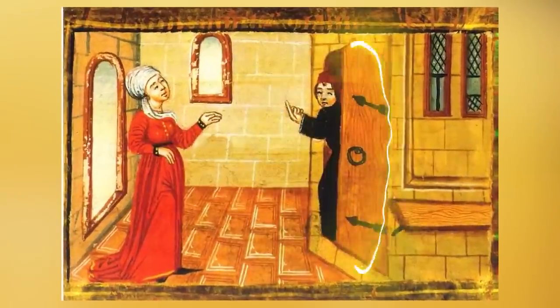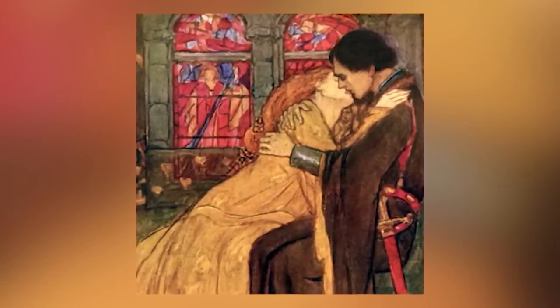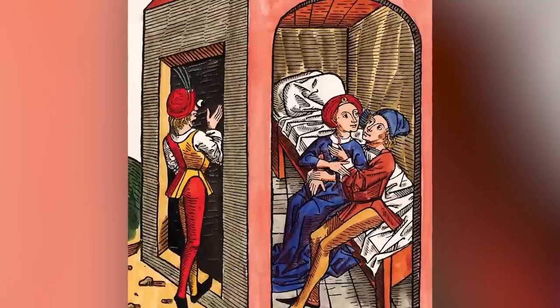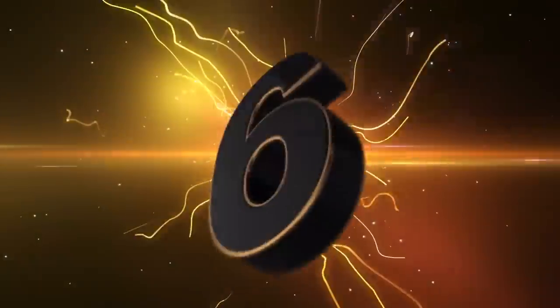Number seven: the streets. Unusual to most, but very common to women of ye olde times. When you're a woman who's got nothing, sometimes you give something. It's a profession as old as time that will not be going anywhere anytime soon — women working the streets. I don't think that's anything to be ashamed of.